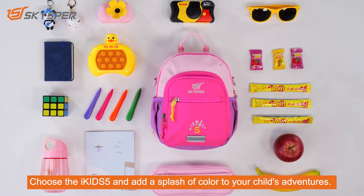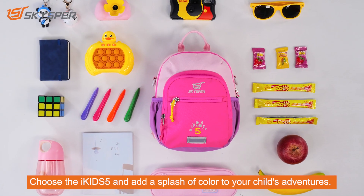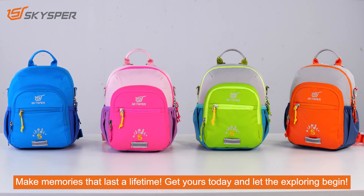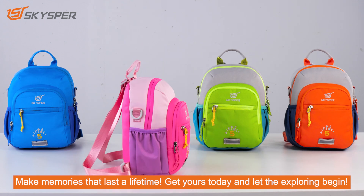Choose the iKids 5 and add a splash of color to your child's adventures. Make memories that last a lifetime — get yours today and let the exploring begin.